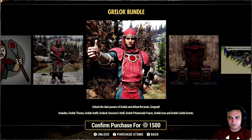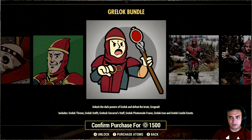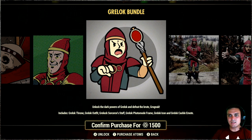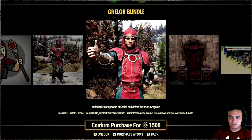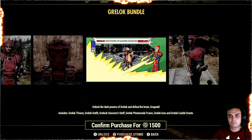We got the Greylock outfit, the staff, the photo mode frame — I guess that's the player icon. There's also an emote, player icon, and the photo frame. That's for 1,400 atoms. I like the throne to be honest but I'm just gonna wait for it to come with a discount. This is definitely something I'm gonna get. I'm also gonna get the barbaric one once it comes out again — it's been returning a couple of times so I'm really hoping for it to come back soon.